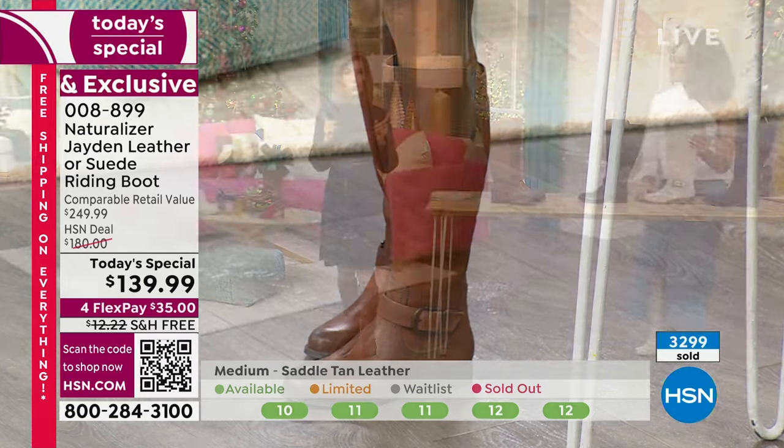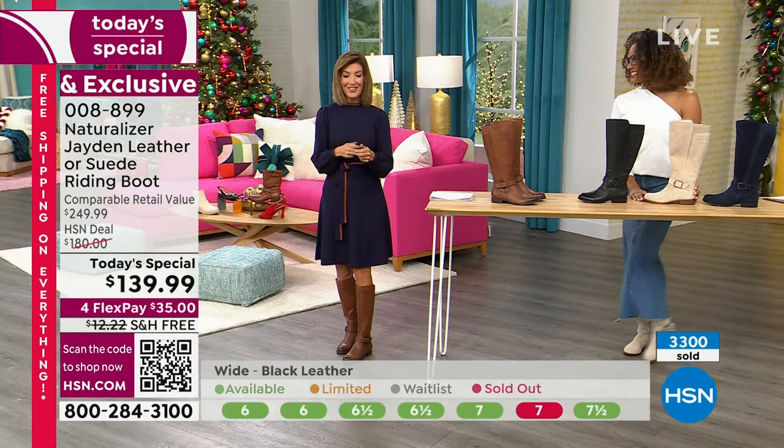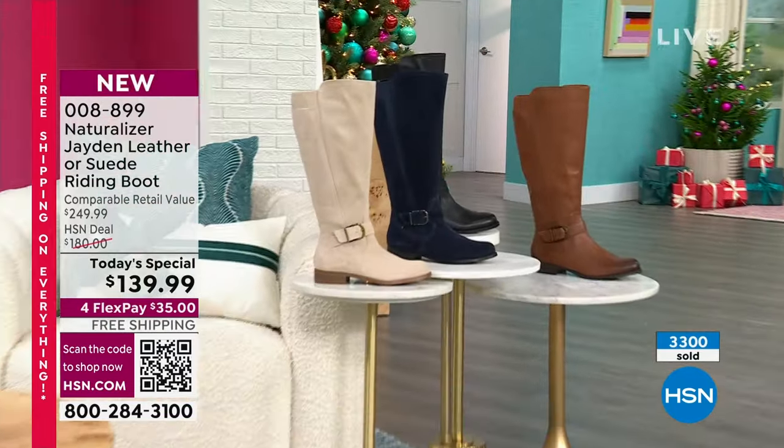When we come back, two more Black Friday deals and more from Naturalizer right after this.